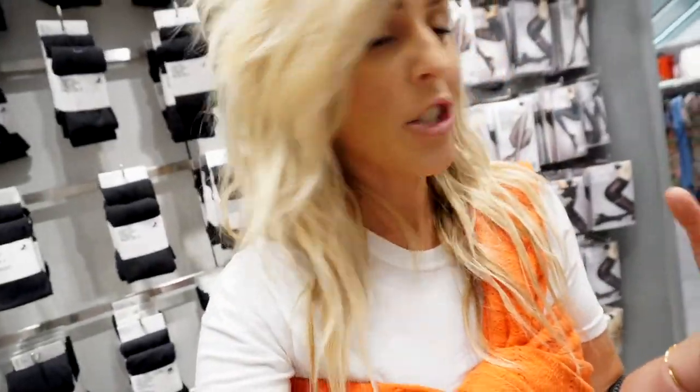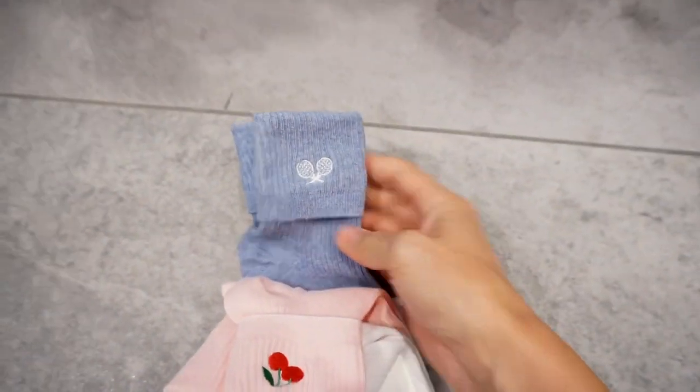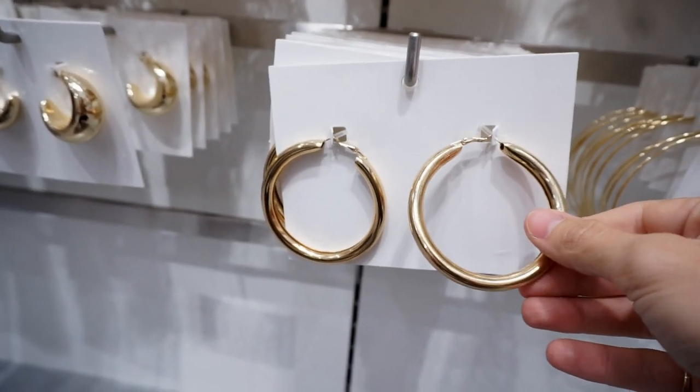You guys often ask where I get a lot of my fun socks and usually H&M is one of those places. These are so cute — it says love and cherries and little tennis rackets. So fun! And sparkle socks — always need sparkle socks. Moving on to sunglasses, and then I always check out their earrings. I just found these and they're so fun — you guys know how I love my hoops and these are so big and chunky.